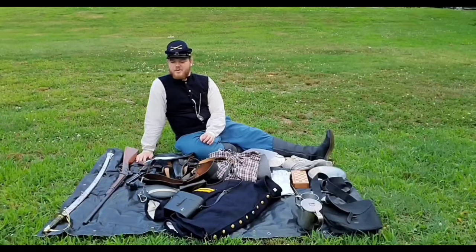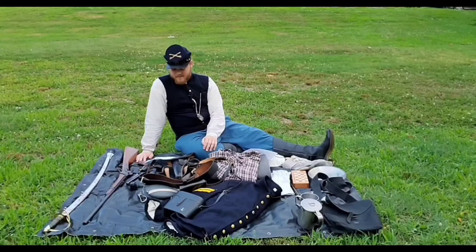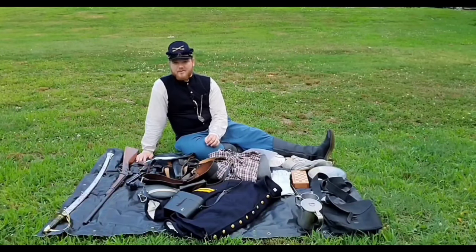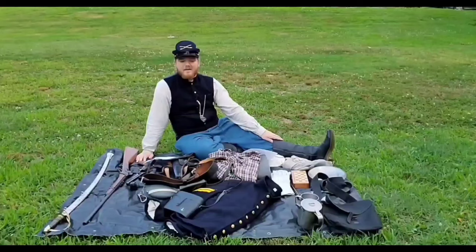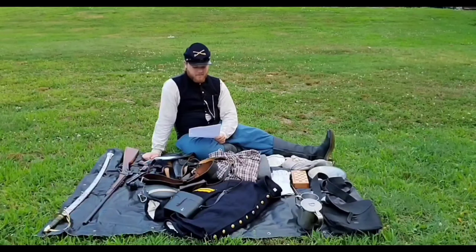As a safety precaution when doing reenactments, the 2nd North Carolina as a rule does not take the field with sabers. Safety is a paramount concern for reenactors, and while it may be more accurate to wear a saber out on the field, there is a great risk that it could trip someone and violently injure them. Most of this gear was also probably carried at some point by a cavalry soldier, most of which was provided to him by his own wages.